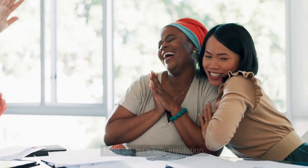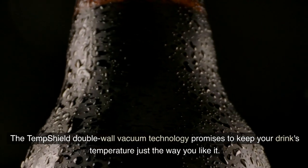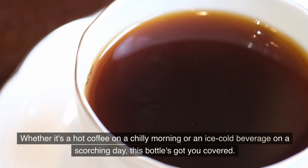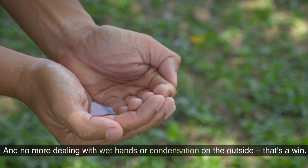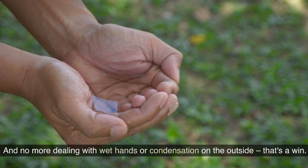First off, let's talk insulation. The TempShield Double-Wall Vacuum Technology promises to keep your drink's temperature just the way you like it. Whether it's a hot coffee on a chilly morning or an ice-cold beverage on a scorching day, this bottle's got you covered. And no more dealing with wet hands or condensation on the outside — that's a win.